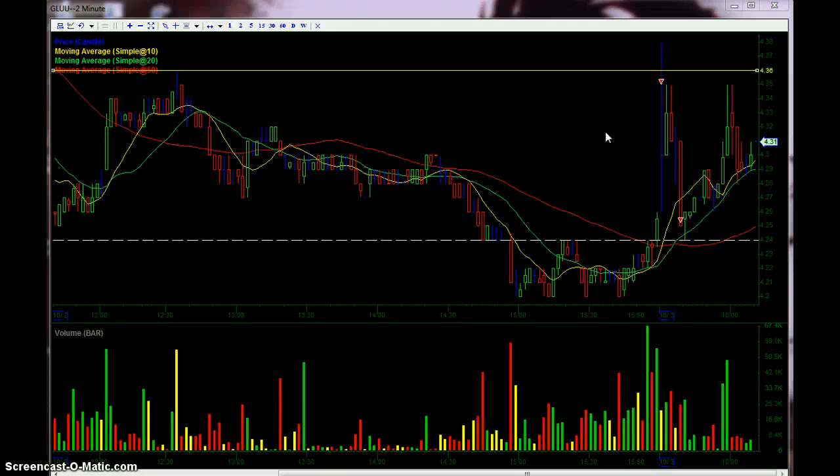Hello everyone, it's about 40 minutes into the open, October 3rd, 2012, and this is how I traded GLUU today. If I seem a little bit unfocused, it's because the market's still open, so I'm still active here.